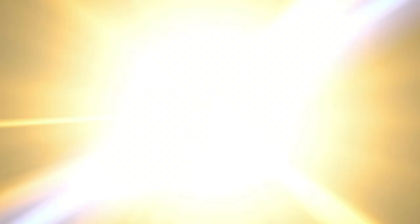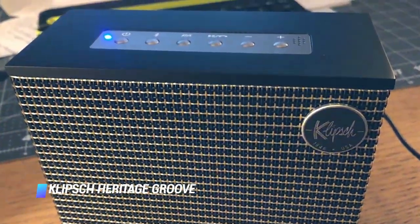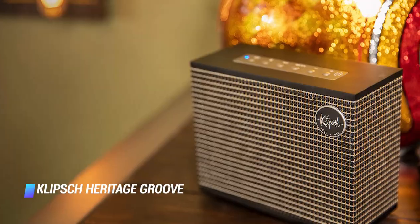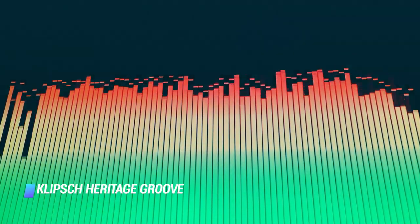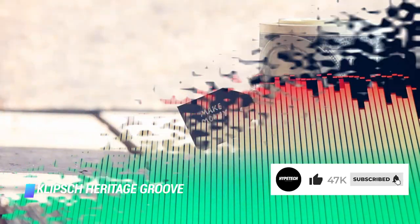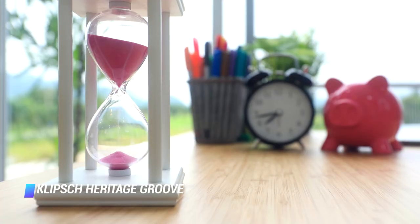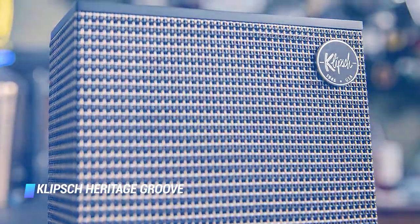Number 3: Klipsch Heritage Groove Portable Bluetooth Speaker. The Klipsch Heritage Groove Bluetooth speaker features gorgeous mid-century design and superb craftsmanship. Its audio quality is also impressive, making it one of the best speakers under $100. You can expect up to 8 hours of wireless playback between charges, and it's available with a black or walnut housing.